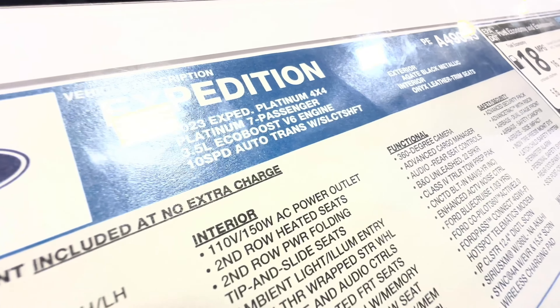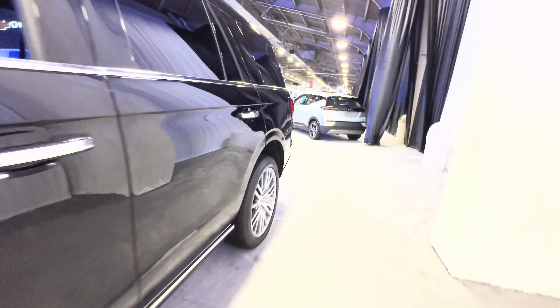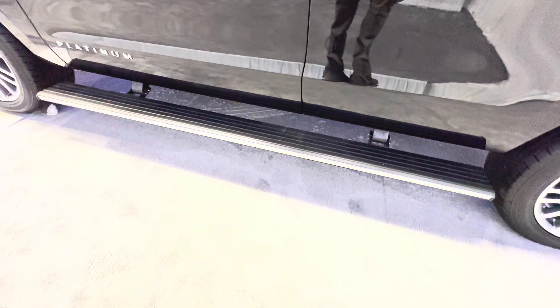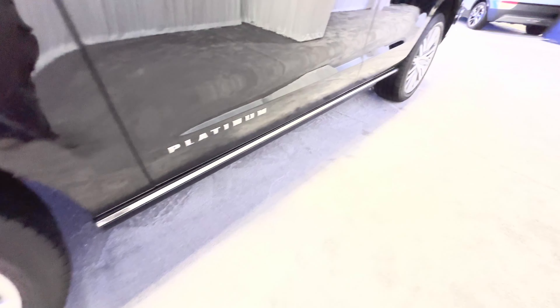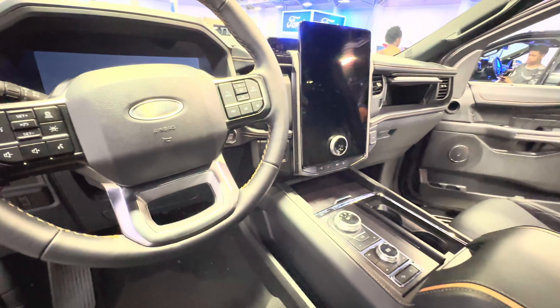It's powered by the 3.5-liter EcoBoost V6. The wheel goes up, the door opens and presents itself — Platinum. Beautiful interior.